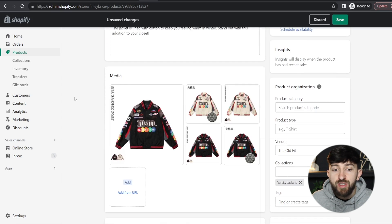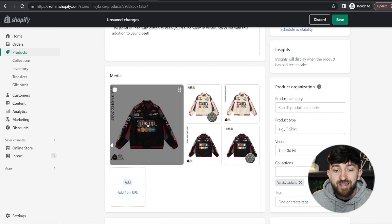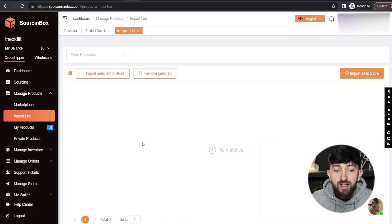If you did download the images and edited them to get rid of any writing, then you can just go and click on Add and re-upload the images that you have edited. Now the next thing I want to show you is how you can source specific products using Sourcing Box's sourcing services. So you're going to go and click on Sourcing.